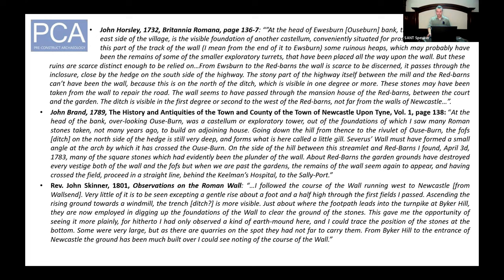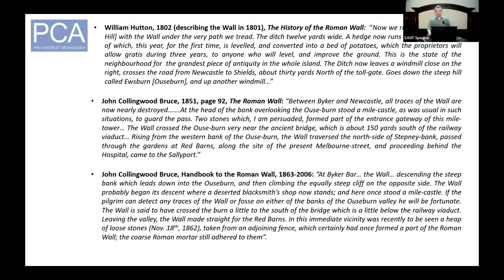The condition of Hadrian's Wall had further deteriorated by 1801, when John Skinner records that from Byker Hill to the entrance of Newcastle no remains of the wall could be seen, and that people were actively employed in digging up the foundations to improve the ground. In the same year, William Hutton records that part of the ditch had been levelled and converted into a bed of potatoes, with proprietors offering the ground free for three years to anyone who would level and improve it. Fifty years later, John Collingwood Bruce states that nearly all traces of the wall were destroyed between Byker and Newcastle, and reiterates the location of Mile Castle 3, having found two large voussoir stones he was convinced formed part of the gateway.